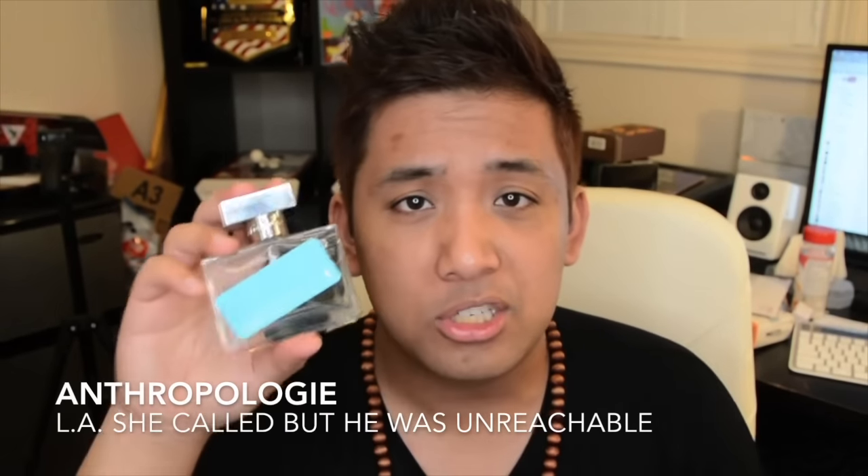Hey guys, Manny from the Cascade Scents Fragrance Station. Thank you for having me on, Chad. I only have one hidden gem because most of my fragrances are kind of well known. But this one isn't — it's called Los Angeles, She Called But He Was Unreachable. It's part of the Fictions line at Anthropologie, and the perfumer was Josh Meyer from Imaginary Authors. It's very reminiscent of a Creed. There's lots of amber green, linden blossom, and orange blossom. It's just a very citrusy, sea-like scent at the end of the day, great for summer. I don't know why it was only marketed towards women — it's definitely a unisex scent, though it does lean feminine. A great citrus, airy, Creed-like scent at an affordable price.